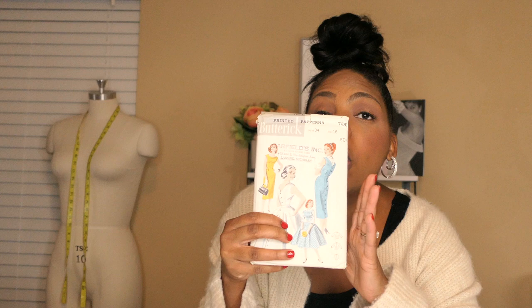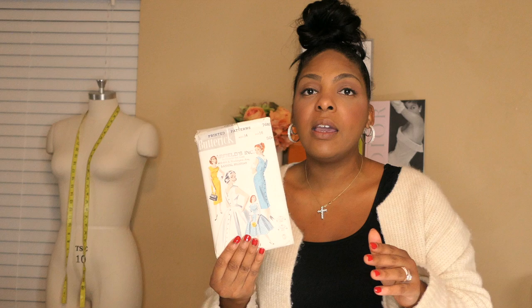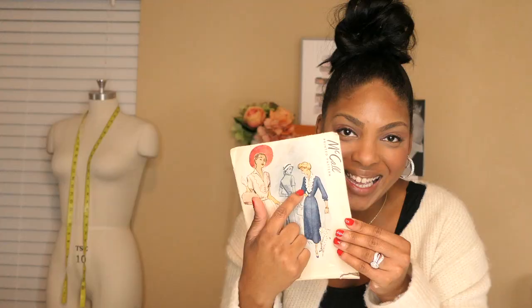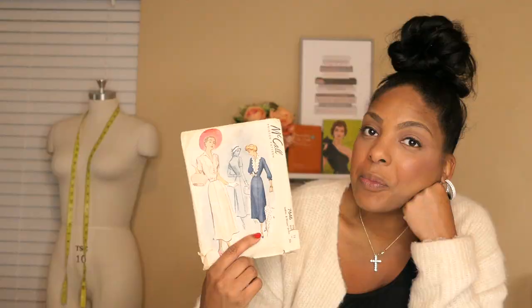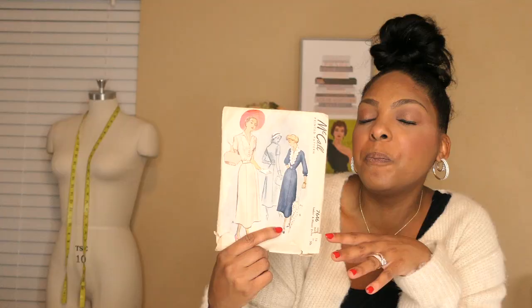Next we have McCall 7646 — I really love this pattern. I love the yoke and how I could choose to put a different fabric there, or lace, or just do something I haven't done before. I was very excited when I saw this pattern for the possibilities of doing something new. I was really attracted to the cover art on this McCall's pattern.